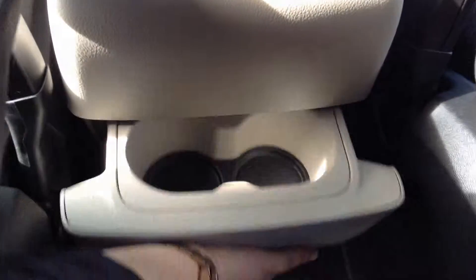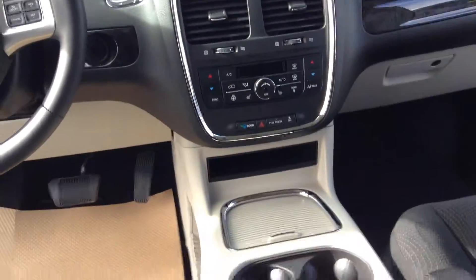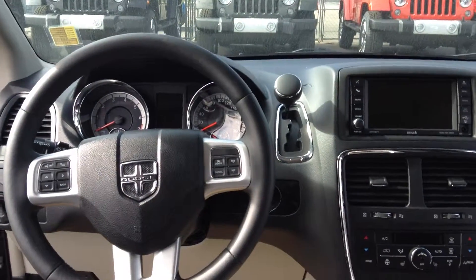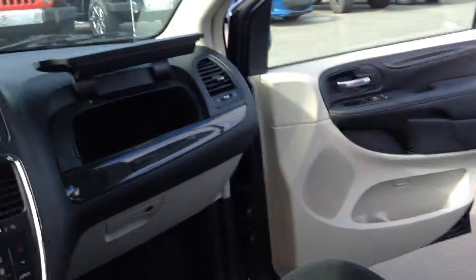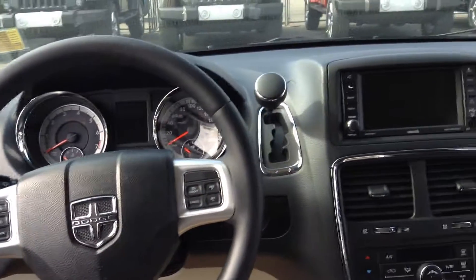There are also cup holders as well as more storage. If you have any more questions, feel free to call in and ask for Dallas. Once again, this is the 2014 Dodge Grand Caravan.